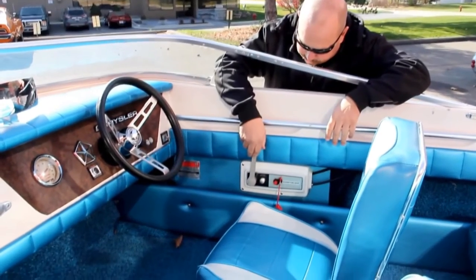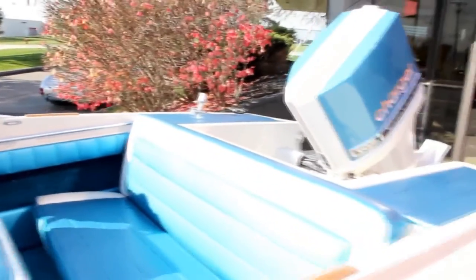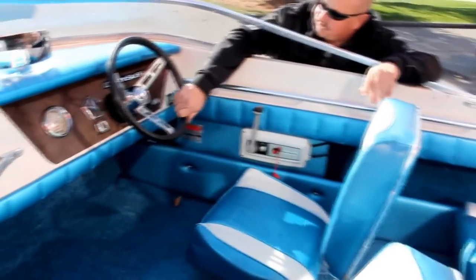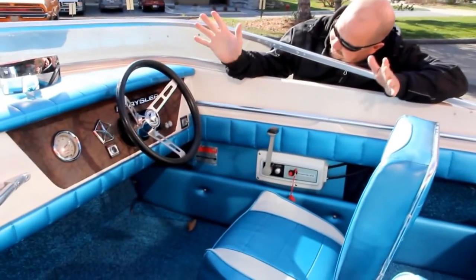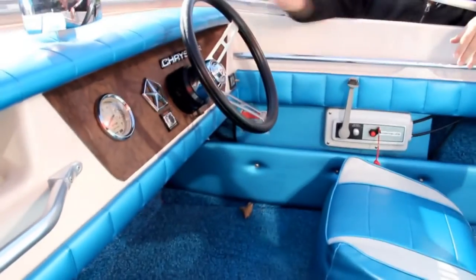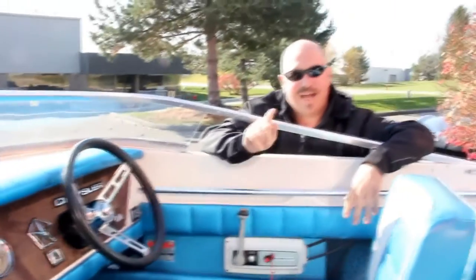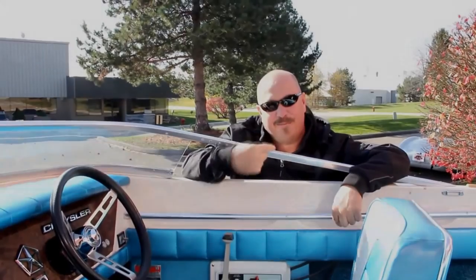We've got our throttle control here, and it does have electric tilt on it, so you don't have to worry about putting that motor up and down. The dash looks fantastic — it's all ready to go. Here's the power trim button right here. The upholstery on the dash looks good. And I tell you, if you guys don't get this thing bought and get it in your lake, as soon as it gets warm here, it's going in my lake.